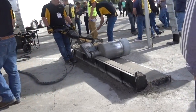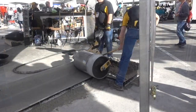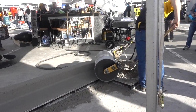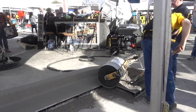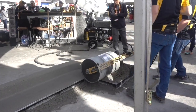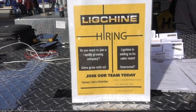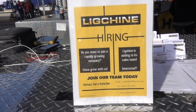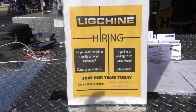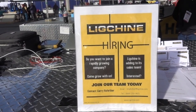This is a curb roller, and it actually looks like it's doing quite a good job — it even turns a corner. The company is called Lig Sheen, and they are using this show as an opportunity to look for folks to join their team and sell their equipment. There are lots of jobs available in the construction industry these days, so Lig Sheen is taking advantage of a show with lots of folks walking by.